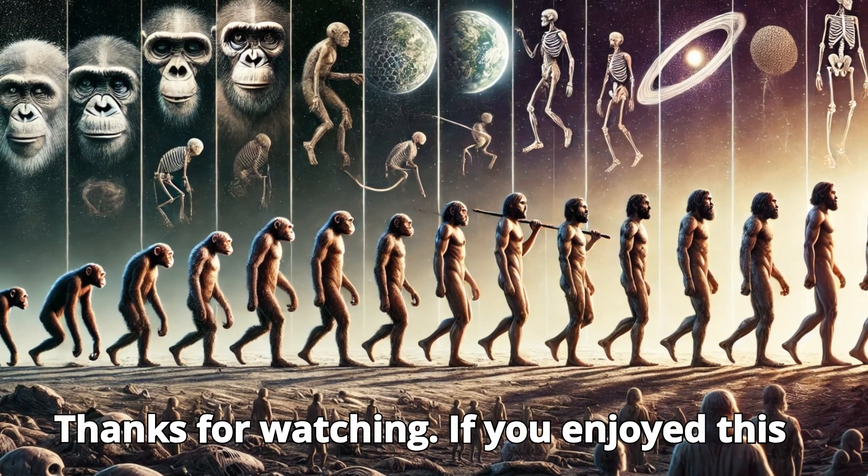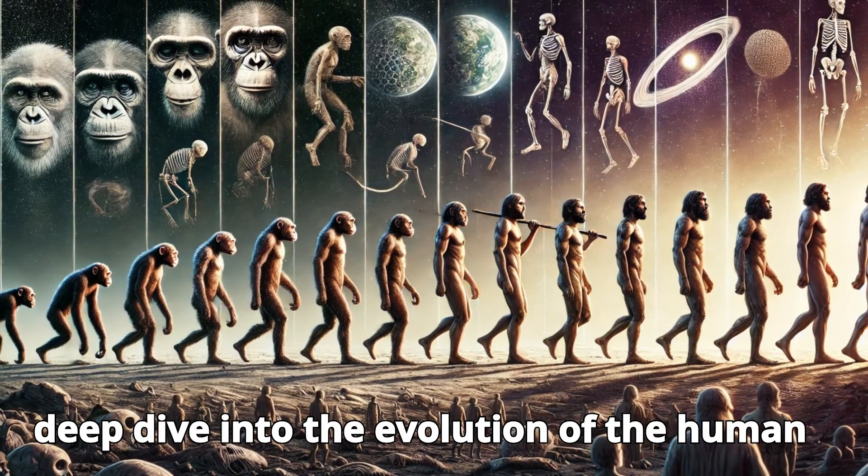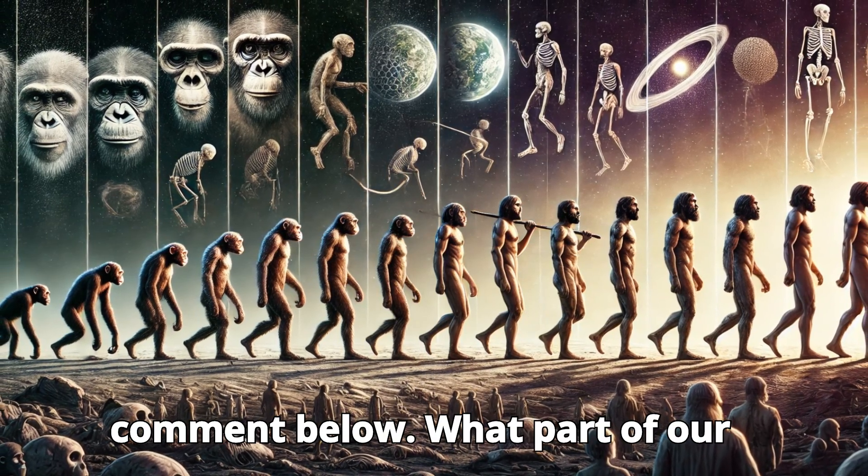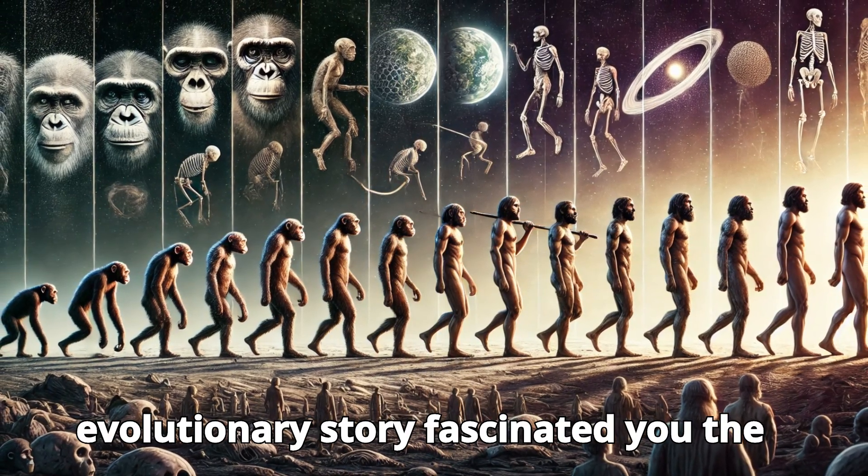Thanks for watching! If you enjoyed this deep dive into the evolution of the human body, don't forget to like, subscribe, and comment below. What part of our evolutionary story fascinated you the most? Let us know!